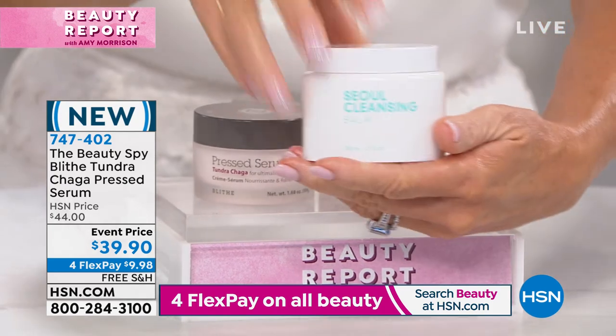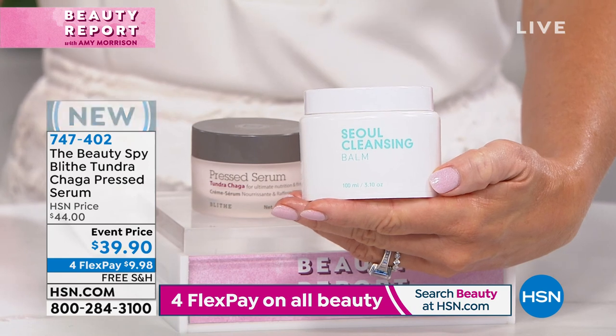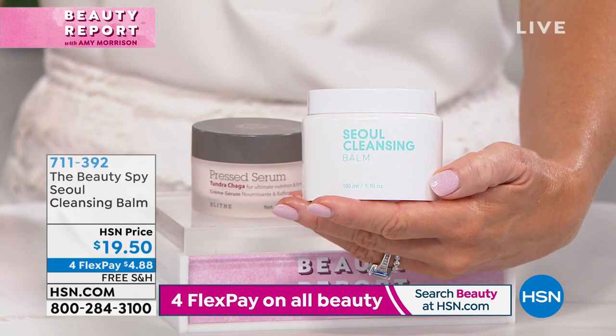If you follow me on Instagram — Amy Morrison HSN — every Wednesday at 4:30 we talk about amazing beauty products.